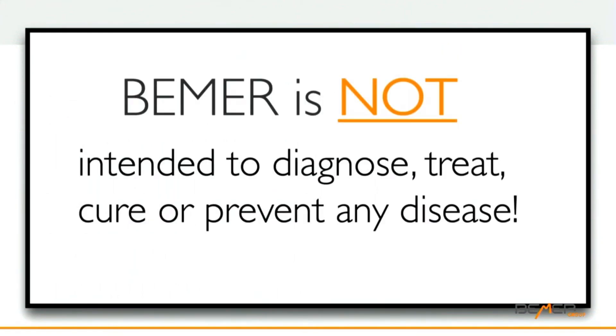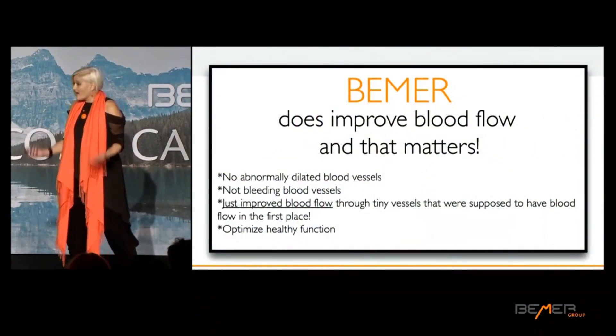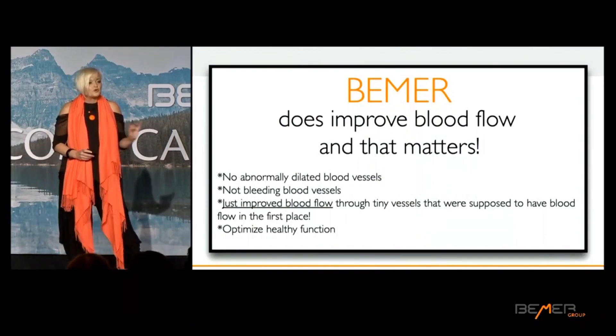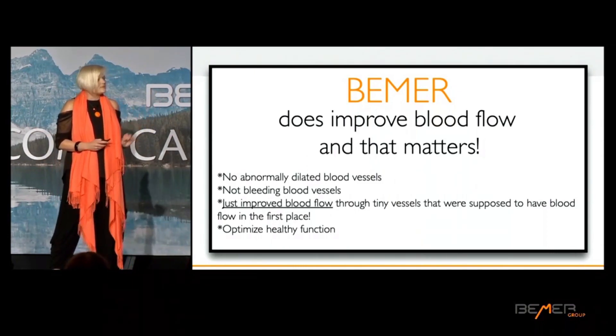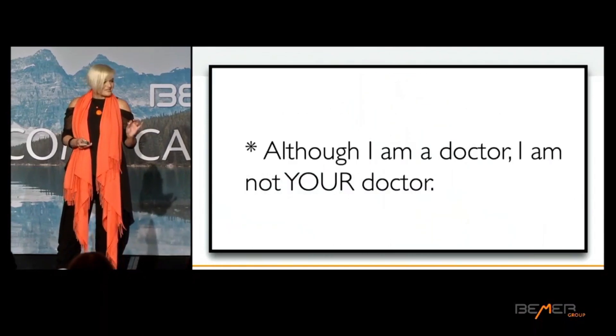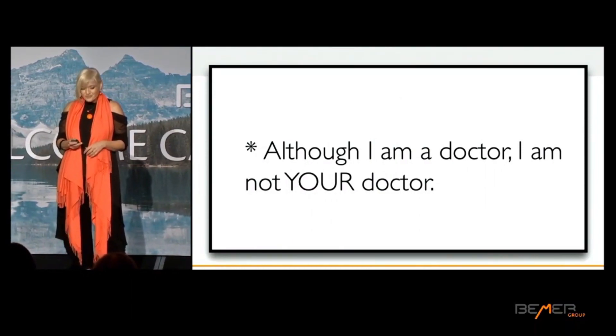First of all, Beamer is not intended to diagnose, treat, cure, or prevent any disease, and nothing shared tonight should be misconstrued as such — we make no claims as such. What Beamer does do is improve blood flow, and that really matters. It does not abnormally dilate blood vessels, it does not cause blood vessels to bleed. It just improves blood flow through the tiny vessels that it was supposed to be flowing through in the first place, which helps to optimize healthy function.